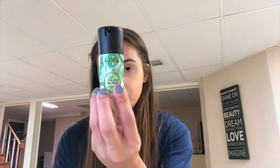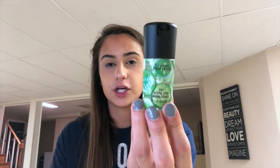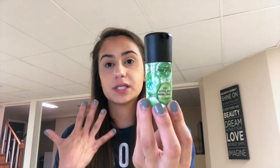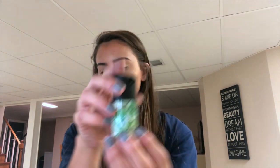Next I have the MAC Prep and Prime Fix+ setting spray — just the mini version. I found it at Ulta in the little grab-and-go spot and it was still $16, but I love the smell of cucumbers on the skin so I figured I'd give it a try. I absolutely love it — it makes your makeup melt into your face if you start to look a little cakey throughout the day, so that's why I decided to purchase the cucumber scent.